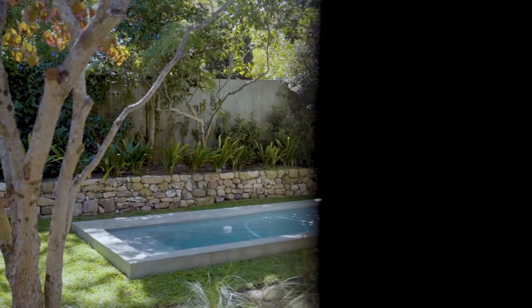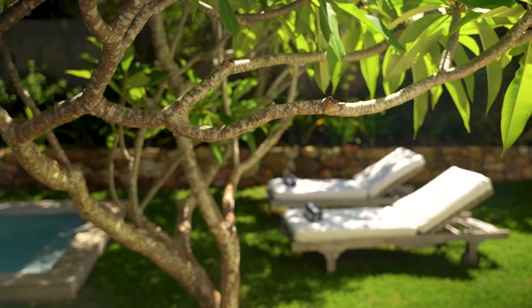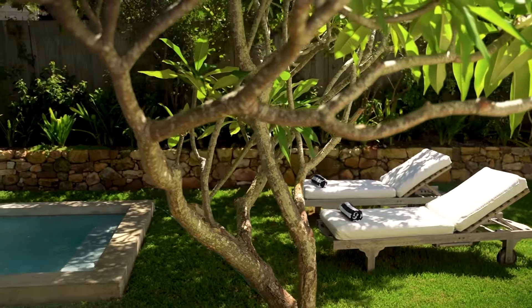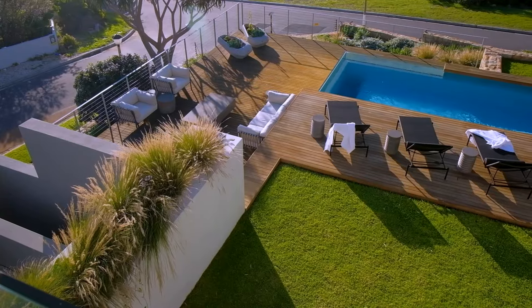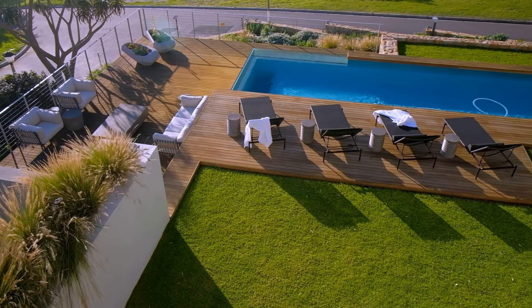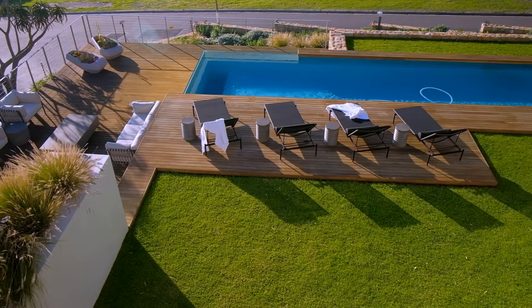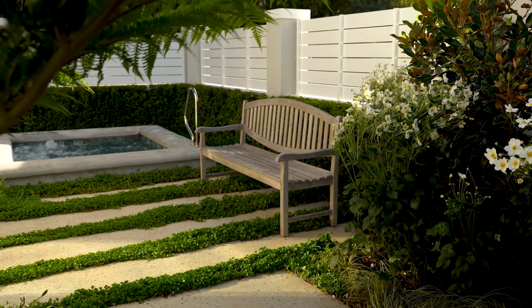Next up, let's talk about various seating options that we can use to entertain and relax around our pool. Versatile and comfortable seating is a must-have in your pool area. Options such as lounges, deck chairs, and modular sofas allow you to reconfigure your space depending on whether you're entertaining, having a pool party, or just having a relaxing afternoon by yourself.